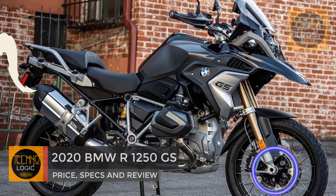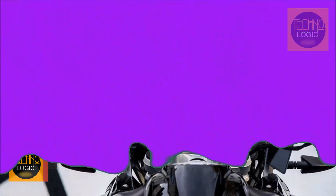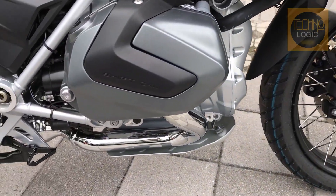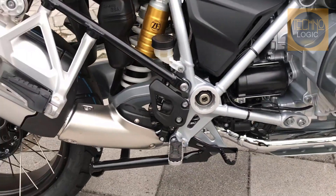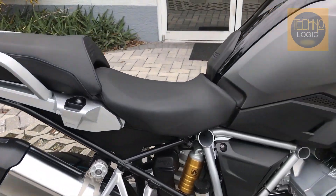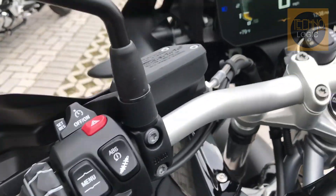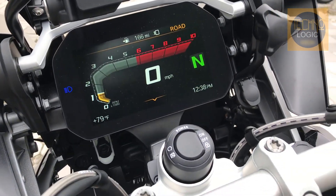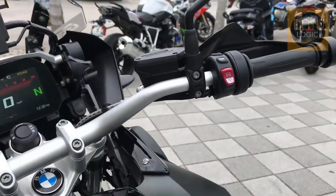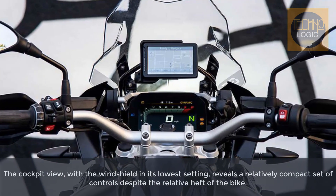With the BMW R1250GS, you will experience the boxer even more directly. An increase in engine displacement brings you even more performance, pumping out 136 horsepower and 105 pounds-foot of torque. BMW ShiftCam variable camshaft control system ensures consistent power delivery throughout the entire power band, whether in the city, on the motorway, or off-road — every mile gives you more freedom and riding pleasure. Unique styles and colors, numerous technical details, and exciting individualization options combine to bring you the BMW R1250GS.